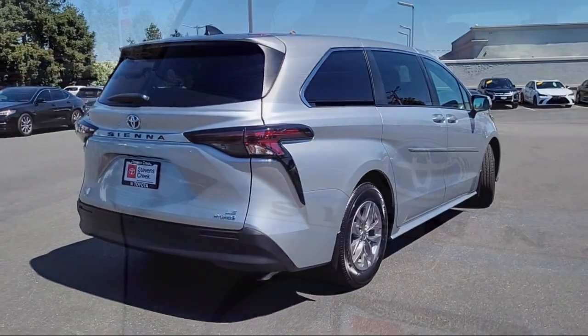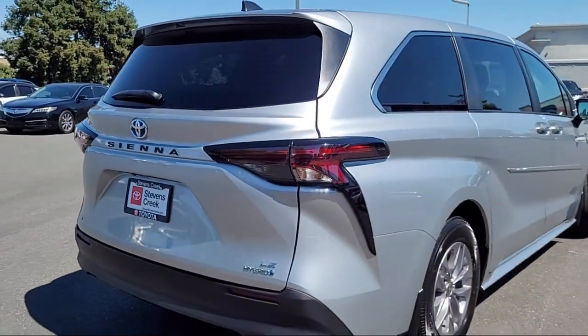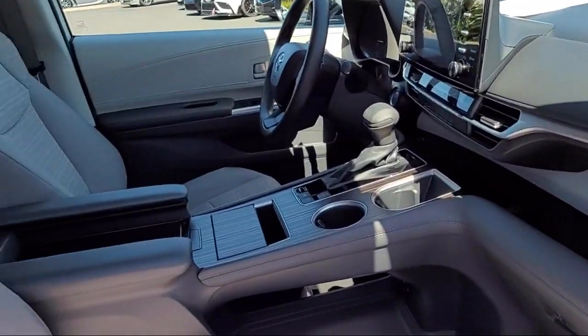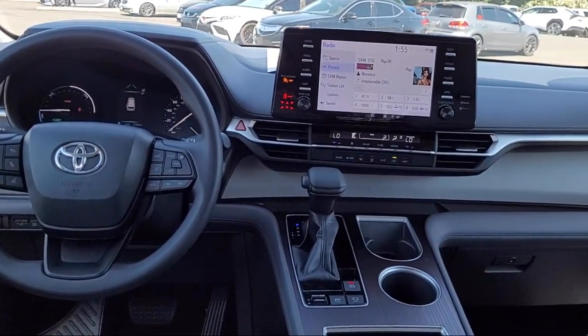Here at Stevens Creek Toyota, we are a family-owned dealership dedicated to making it easy for people to purchase the vehicle that is just right for them. With over 50 years in the business, we are pleased to say that many of our clients have purchased several vehicles from us over the years. Come see why so many people choose Stevens Creek Toyota for their next vehicle purchase.